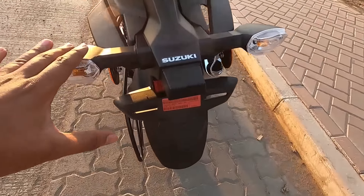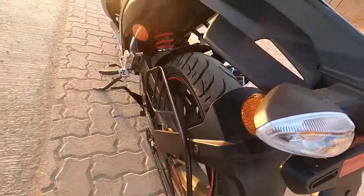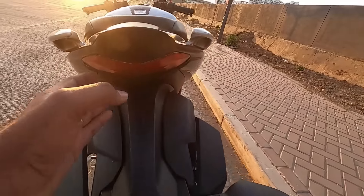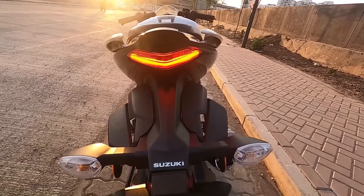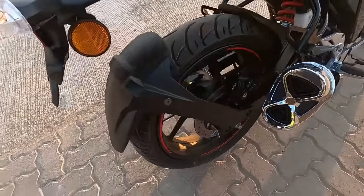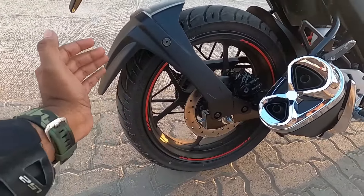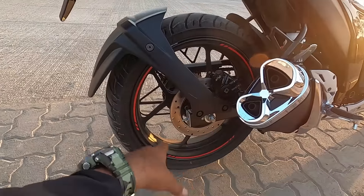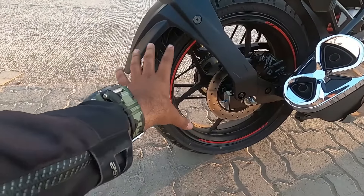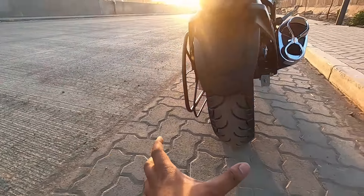Moving to the rear - you get indicators here, which are non-LED indicators, but you get a reflector. Here you get a beautiful LED tail light in a V-shape which looks quite cool and premium. At the back you get 17-inch alloy wheels, and the tires are 140 by 60 section. Up front you get a Zapper tire and behind you get a Revz tire - so there is a difference between the front and rear tires.